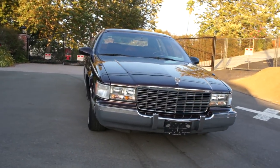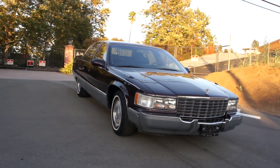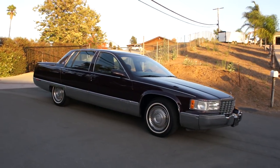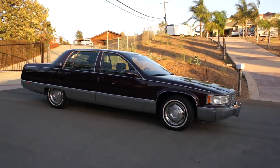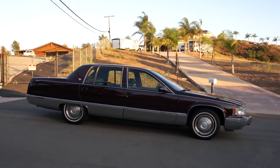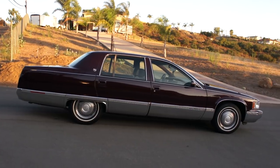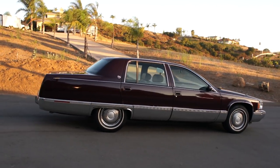They did something weird there in '88, '89, '90, '91 — the Fleetwood became the baby one and the Brougham became the big one, and then all of a sudden they flipped back to the Fleetwood being the big one and the DeVille being the small one. I don't know what they were doing at GM. I think the John DeLorean days had come back or something.